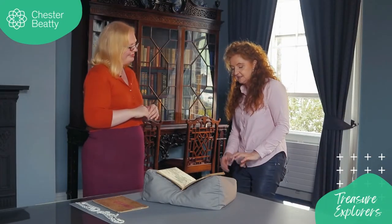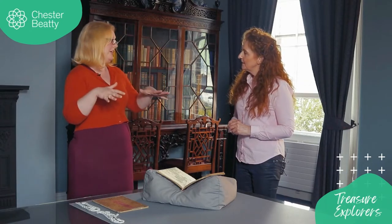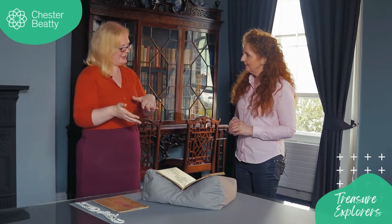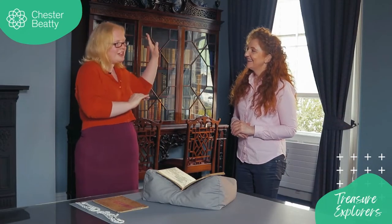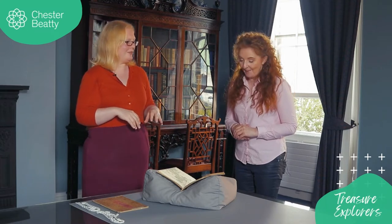Was this an object for wealthy people, a high-end object when it was made? The print culture in Japan is really special because it's very much the popular culture, so it's not necessarily just the wealthiest people in society. But having said that, this book has some really special printing techniques that would have made it at the higher end of the cost spectrum — you'd have needed a fairly deep pocket to buy something this lovely.